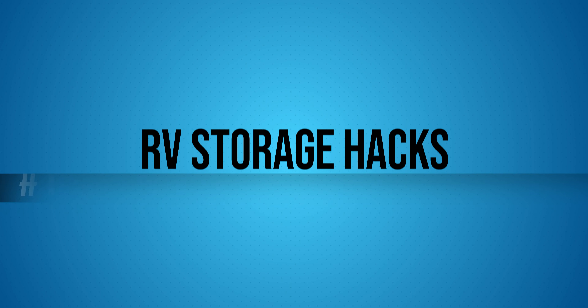In this video we're going to talk about some hacks for RV storage and making it all fit. Tip number one is to make use of the space that you have and look for those opportunities where there could be wasted space. One of the first things I want to show you is how we try to make use of every single bit of space.